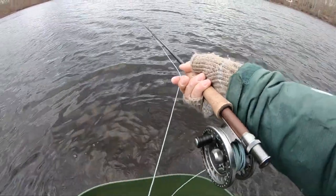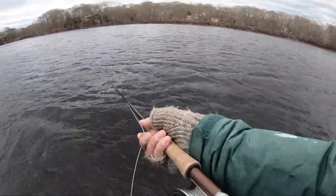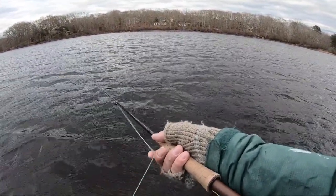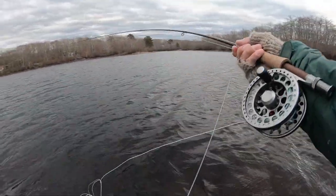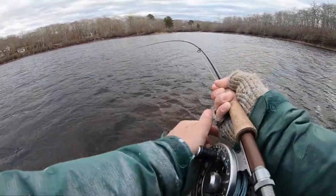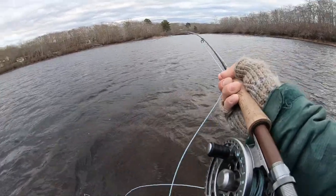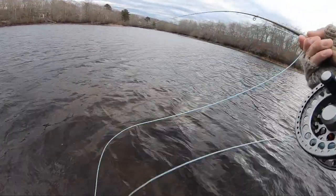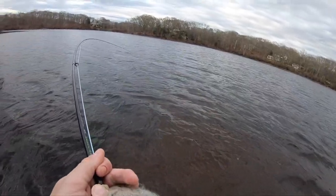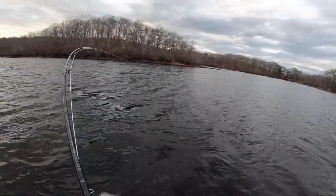There we go. Good long cast. No wind right this second. Let's see if we can feel it hit. There's the fish! That looks like a pretty big mouth. It's a fighter. Geez. This fish will not submit.